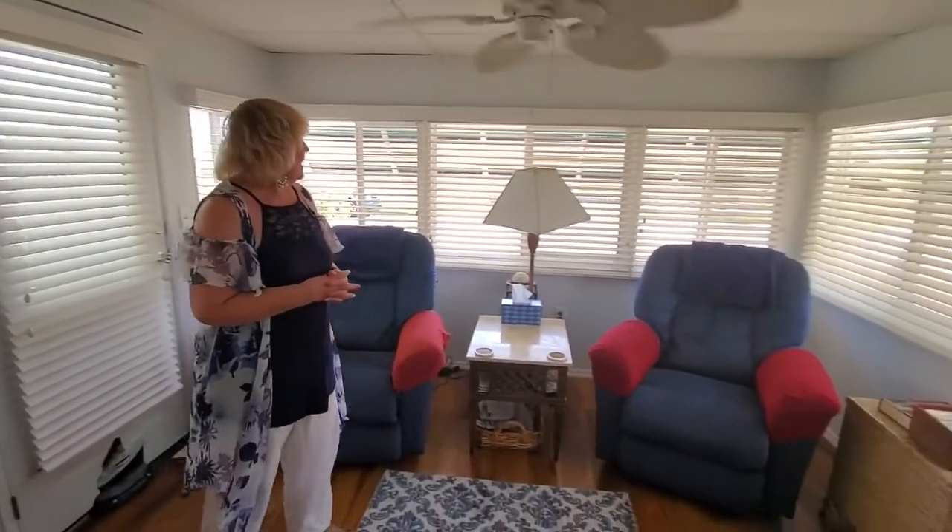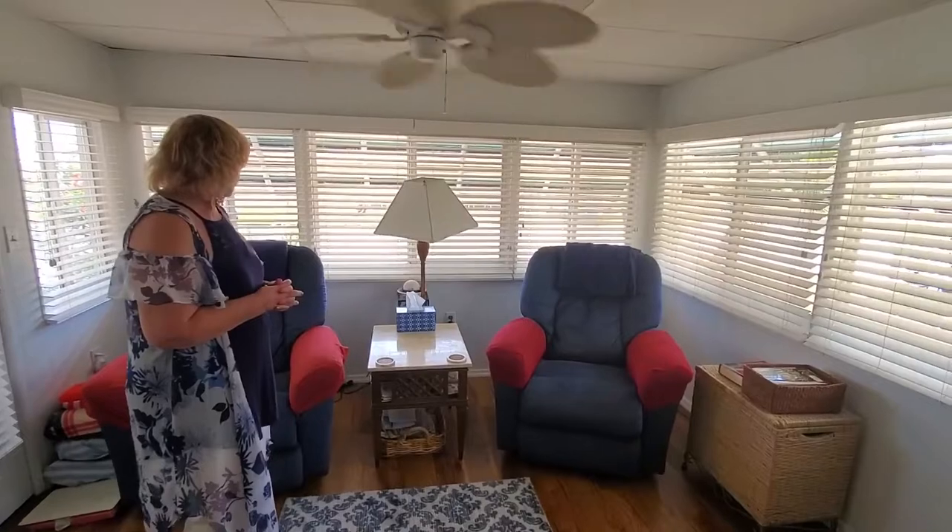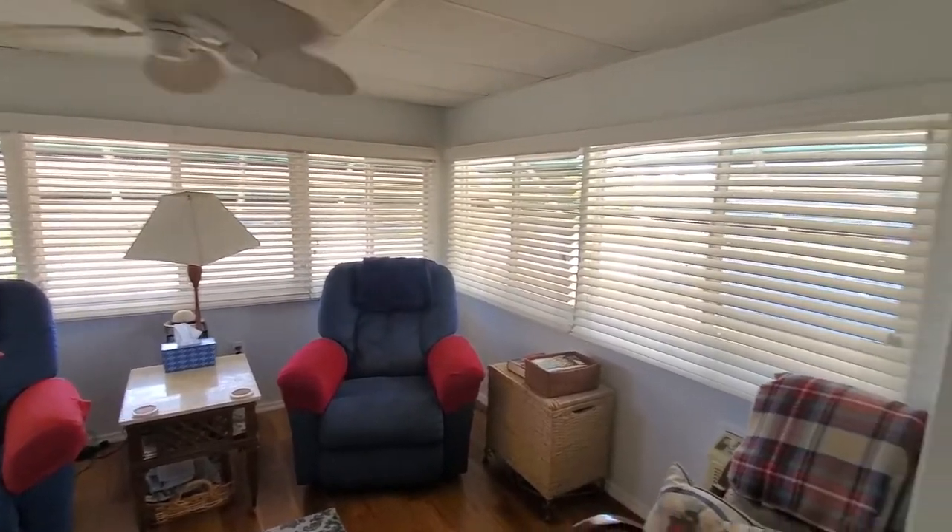Good morning. This is Gloria Carell with My Florida Dreams. We are at 7911 DeSoto Drive in Colony Cove. This is the front lanai of this home. As you can see, it's well insulated. It's got a nice ceiling fan, nice appeal to it. It's got its own little wall unit. It's got the front view and it goes right into the living room.